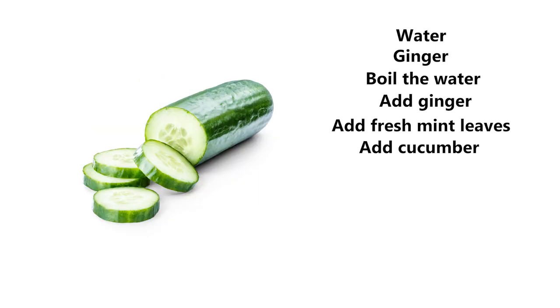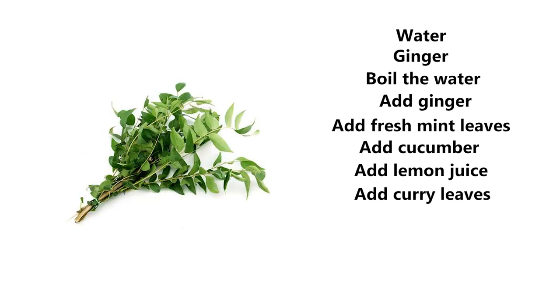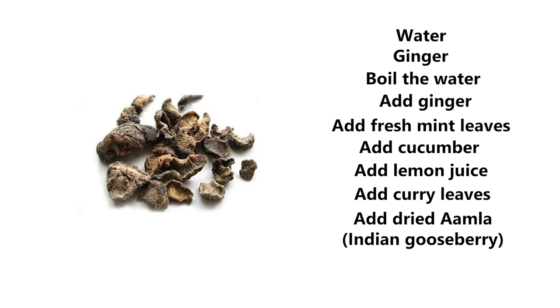Add some lemon juice to it, a couple of curry leaves, and a couple of dried amla — Indian gooseberries. Indian gooseberries are some of the most potent antioxidants in the world, so if you can add that to your water, you're getting an incredible blend.